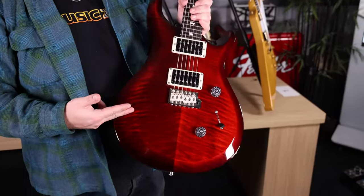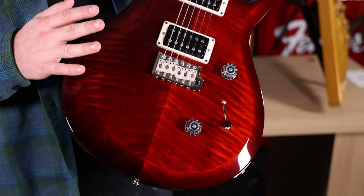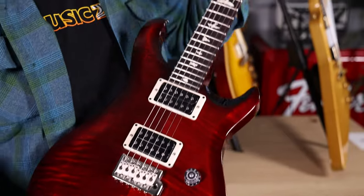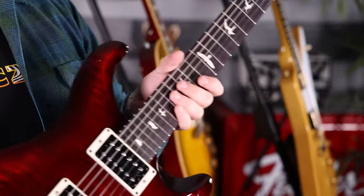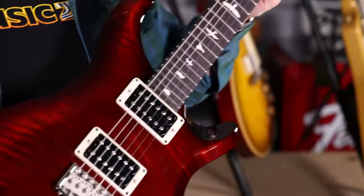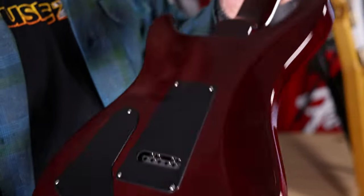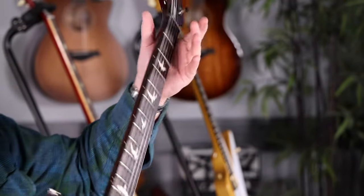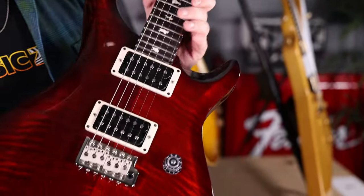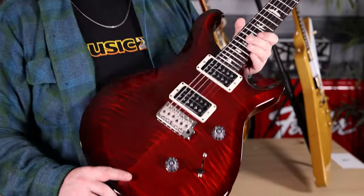Here we have a PRS S2 Series Custom 24, finish is Fire Red Burst. It looks like just any other Custom 24, but what I like is the addition from last year — the S2 Series is now introducing pattern thin as an option on the Custom 24. So if you're a lead player who wants a skinnier neck, this is the guitar for you. It's got a push-pull on the tone to split the humbuckers, really nice mahogany body, pattern thin mahogany neck, PRS locking tuners. The S2 Series, made in America for under two grand, is a value that you really can't beat. Love them.